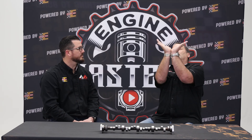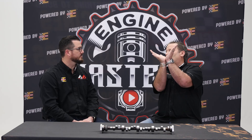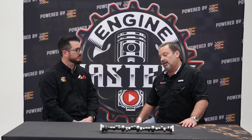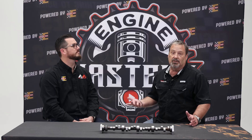Tight LSA — let's say 101 or 102. Wide LSA — let's say 112. That's fixed. If the centerline is at, say, 103, we can advance it and go to 101, but you're also moving that exhaust centerline as well. When grinding a camshaft, I always have my custom stuff with the lead ground into it so the advance is always ground into the camshaft. The late John Reed taught me that — if you're going to advance it anyway, you might as well just advance it in the camshaft.